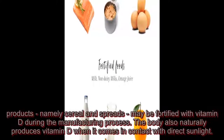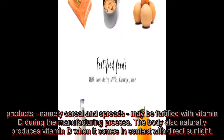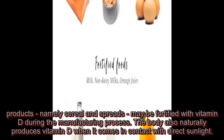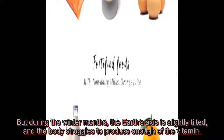Some food products, namely cereal and spreads, may be fortified with vitamin D during the manufacturing process. The body also naturally produces vitamin D when it comes in contact with direct sunlight. But during the winter months, the earth's axis is slightly tilted, and the body struggles to produce enough of the vitamin.